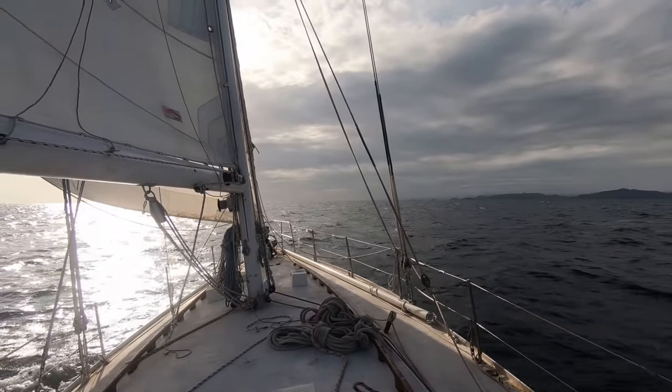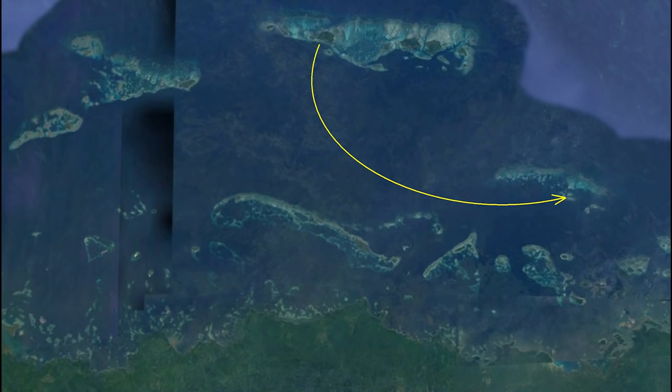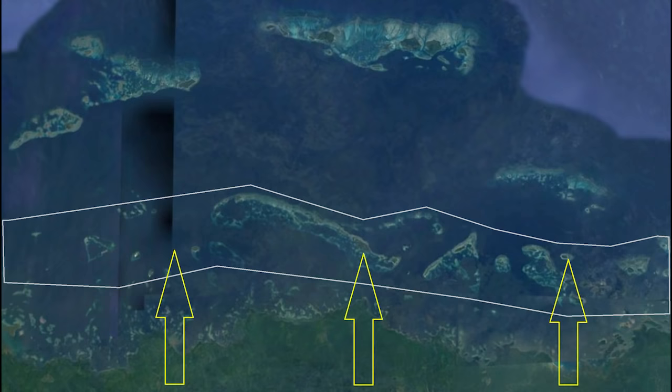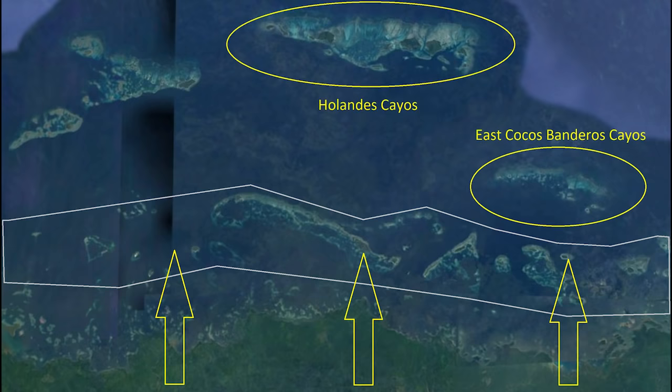A few days later, I need to say hello to Margarita and upload a video. I sail to a place called East Kokos Banderos, where I can just get reception. Ideally it would be better to anchor closer around here, but I try to avoid the boxed areas since the weather from Panama's volatile mountains swoops down with extreme ferocity at times. Even East Kokos Banderos gets hit occasionally, but the hollandaise hardly ever gets hit at all — that's why I'm usually out there.